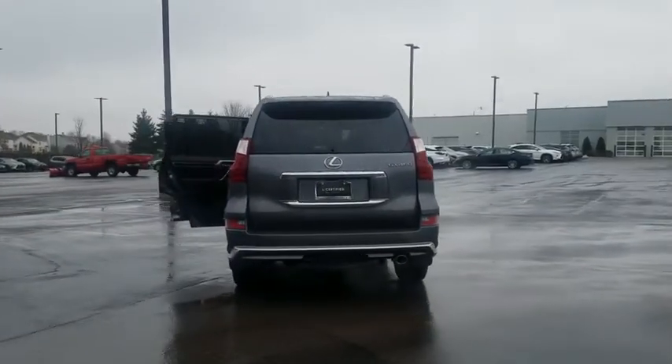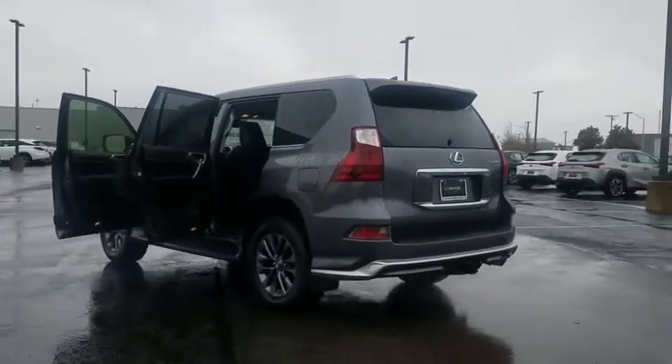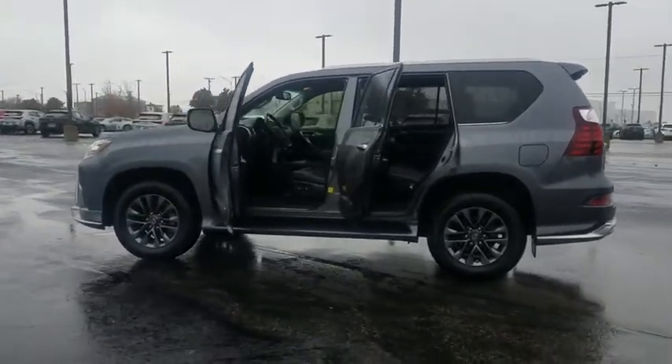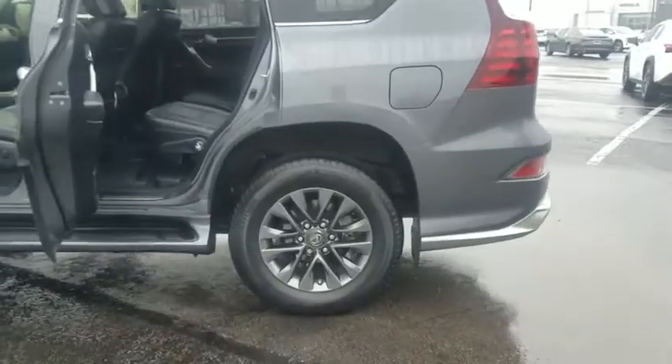This vehicle has less than 25,000 miles. Here are some of this vehicle's great options: backup camera, low tire pressure warning. This vehicle is CARFAX certified, one owner, and qualifies for CARFAX's buy-back guarantee.